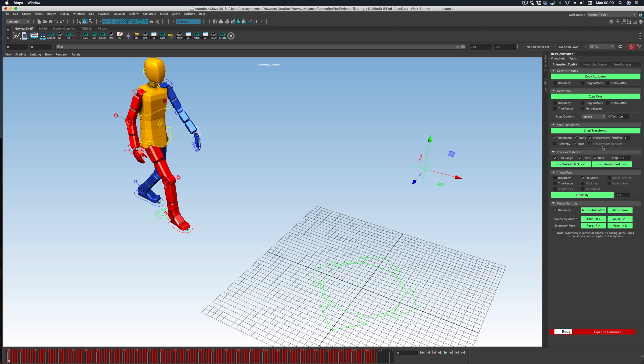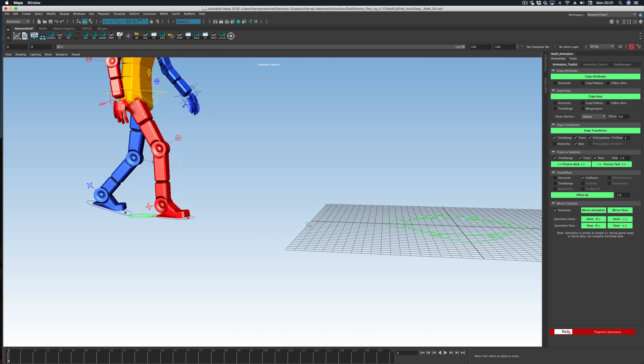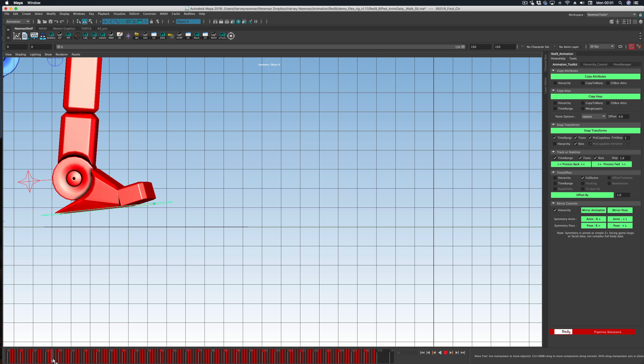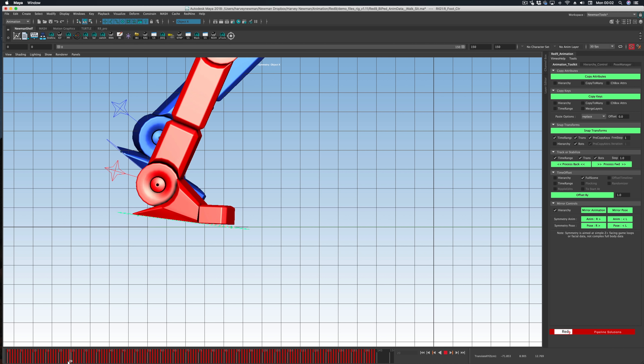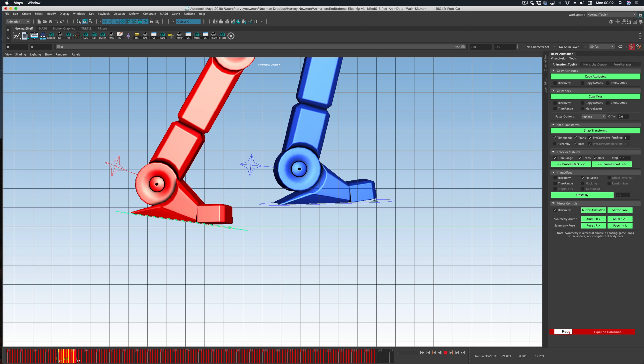When you install Red9, you'll see a little icon at the top where you can access all the Red9 tools. The free package is the Animation Toolkit — click it and you get this module. First, Snap Transforms: you select the parent, select a locator, press Snap Transforms, and it snaps that locator to the position baked in world space. So now the locator is following the wrist — pretty cool.